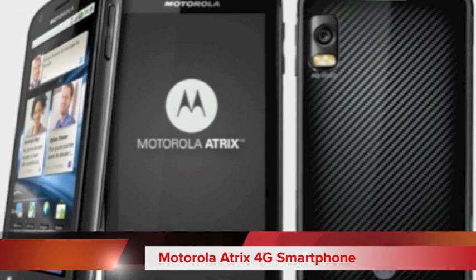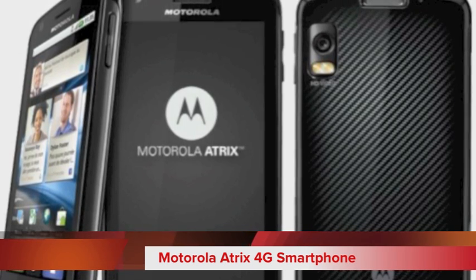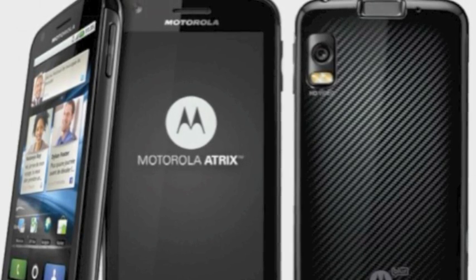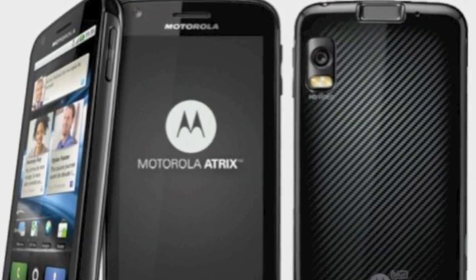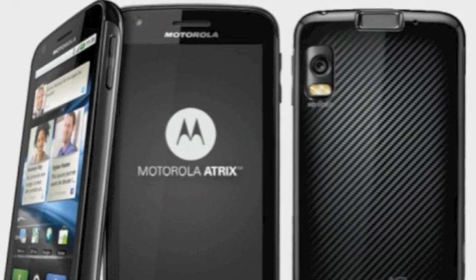Next up we have the Motorola Atrix 4G smartphone featuring a Tegra 2 processor, making it one of the fastest smartphones on the market. It's got an HD screen and is powered by Android OS, which is a great user interface for such a powerful smartphone like this.